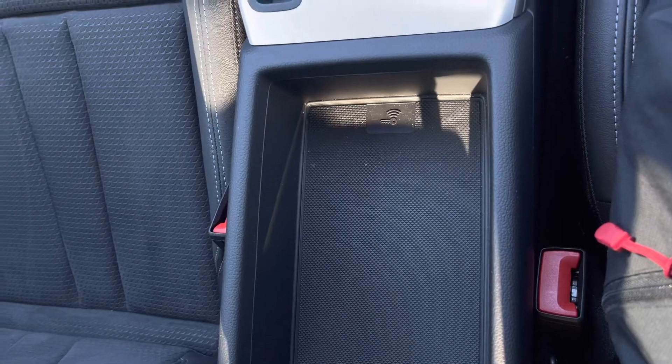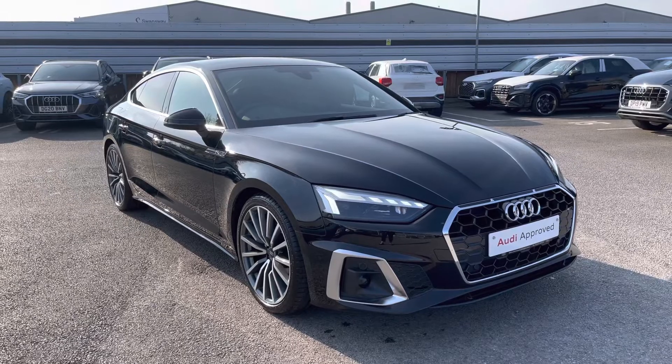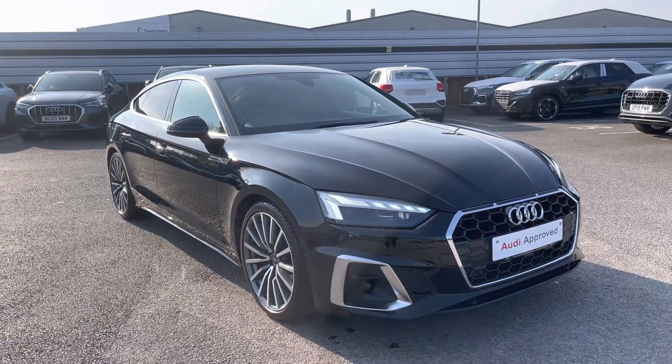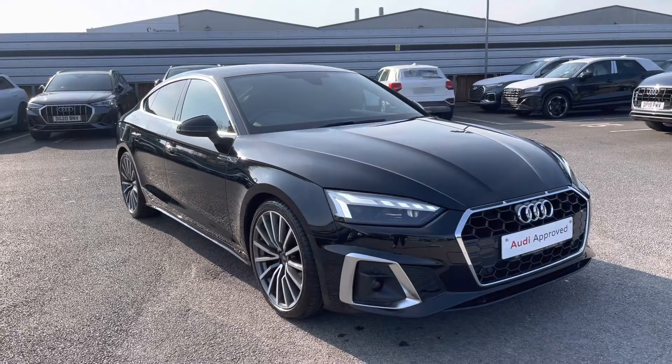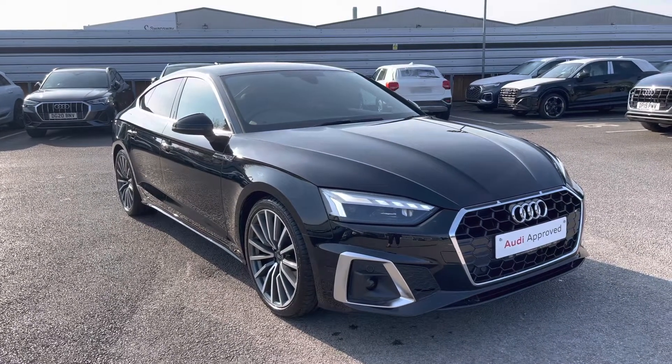Thank you for watching this video on this gorgeous Audi A5, which is part of the Audi approved used scheme that includes a minimum of 12 months' warranty along with flexible finance packages available. For a personalized finance call or to book a test drive, contact us now on 01270-864-091. Thank you for watching.